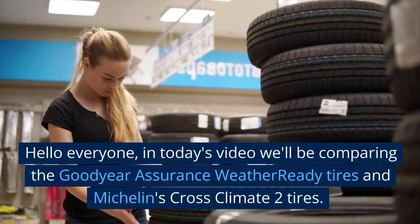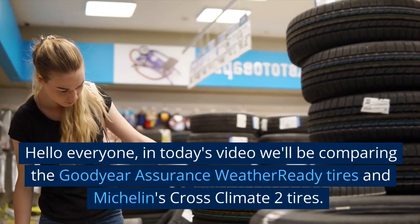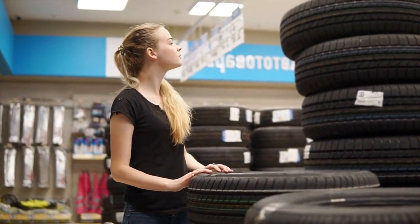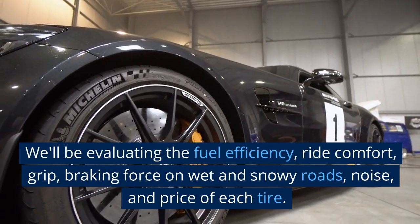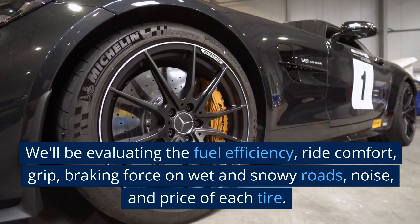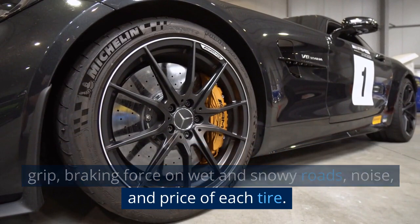Hello everyone. In today's video, we'll be comparing the Goodyear Assurance WeatherReady tires and Michelin's CrossClimate 2 tires. We'll be evaluating the fuel efficiency, ride comfort, grip, braking force on wet and snowy roads, noise, and price of each tire.